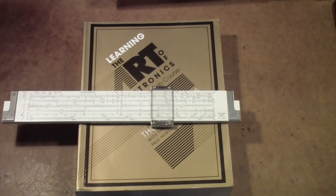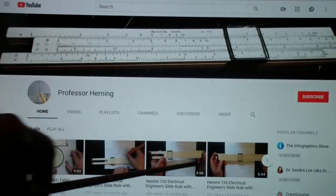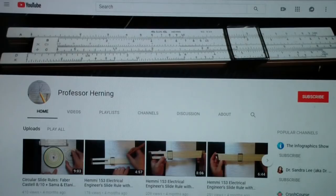Before I do that, I want to show you a website I found while doing some YouTube searching about slide rules. The channel name is Professor Herning — I'm assuming that's his last name. He has quite a collection, probably a lot more than me. These three videos on his channel cover the Sun Hemi 153, which is an early version of the 266 I showed you a moment ago.